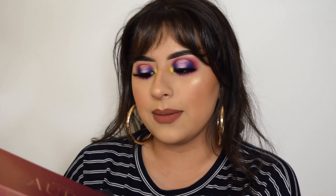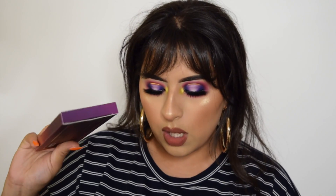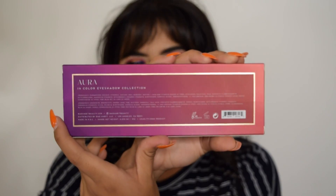So these are all the palettes they sent me. For being really inexpensive — each palette is about ten to twelve dollars — the quality isn't that bad. You would expect worse, but the packaging is really pretty. On the back it has the ingredients and everything. They all look really nice.